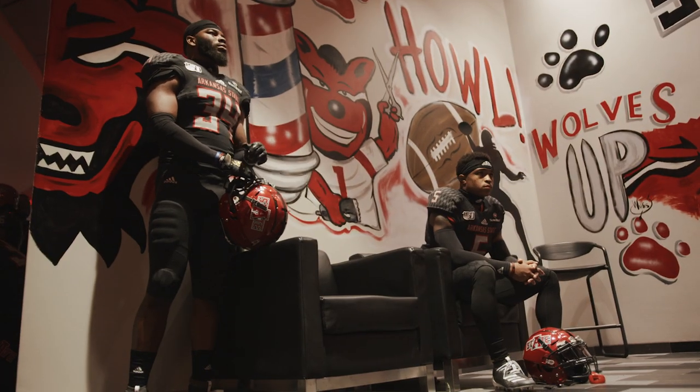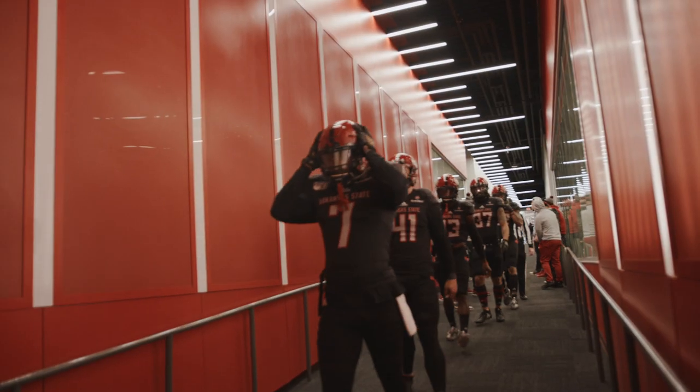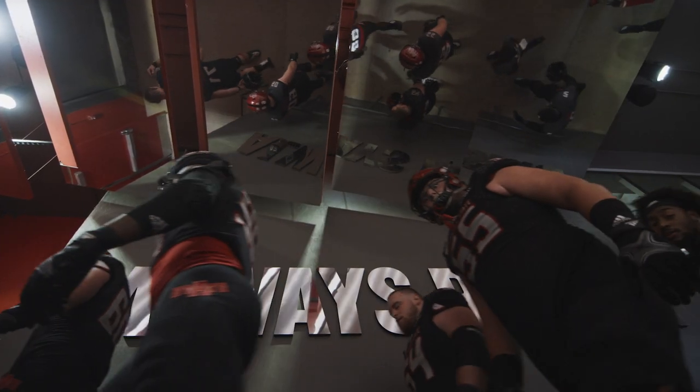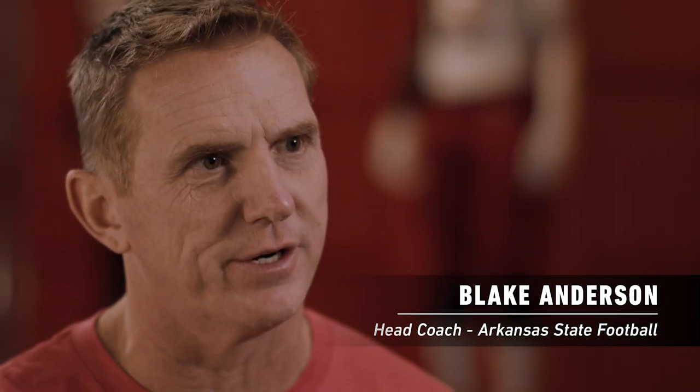We want to be the best team in the country at our level. We've won five conference titles in the last eight years and gone to eight straight bowls. We want to continue to build on what we've started. As you win games, it breeds success, it breeds energy.